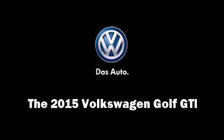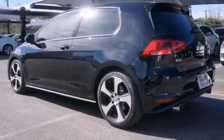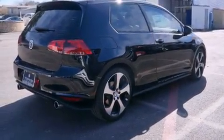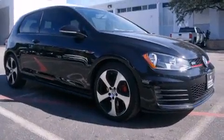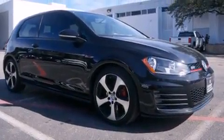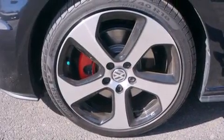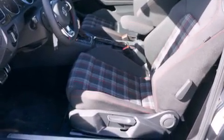Discerning drivers will appreciate the 2015 Volkswagen Golf GTI. This two-door, five-passenger hatchback is ready to drive off the showroom floor. It features an automatic transmission, front-wheel drive, and a two-liter four-cylinder engine. A turbocharger is also included as an economical means of increasing performance.